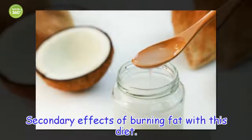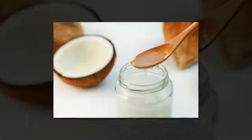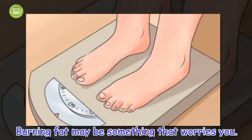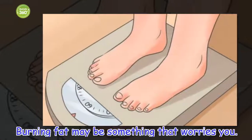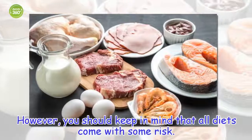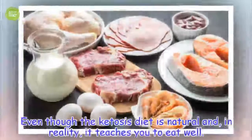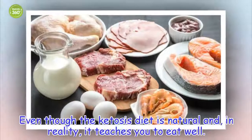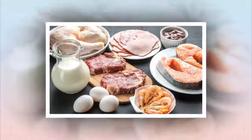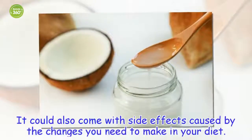Burning fat may be something that worries you. However, you should keep in mind that all diets come with some risk. Even though the ketosis diet is natural and teaches you to eat well, it could also come with side effects caused by the changes you need to make in your diet.